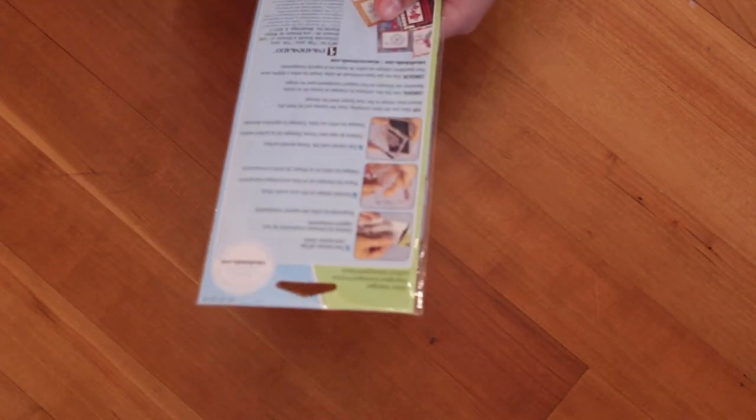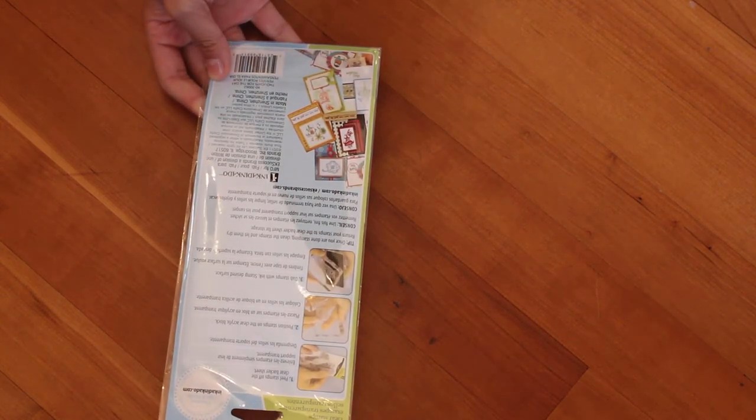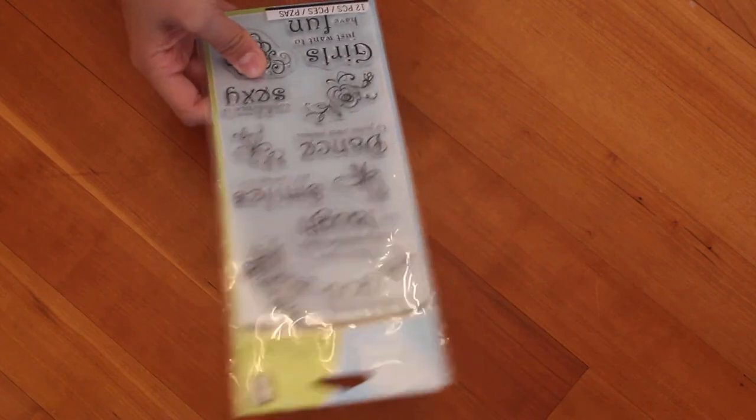And I got a lot of stamps. One of them is this one — it's by Inkadinkadoo and it's called Greetings and Salutations. I got another one by the same brand called Thoughts for a Day. It just has some like words.